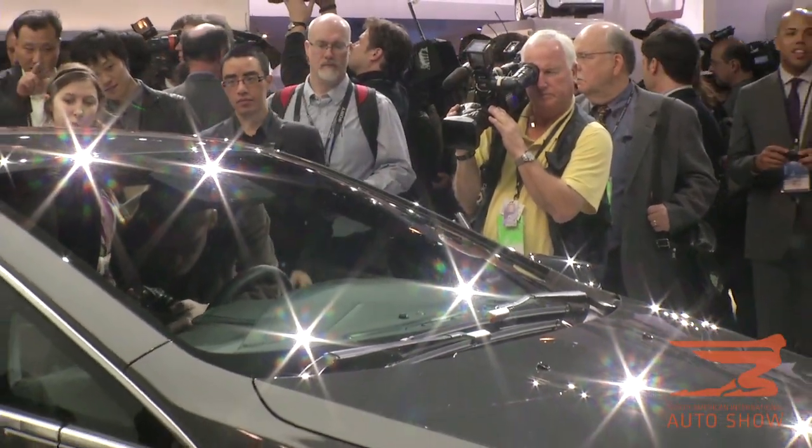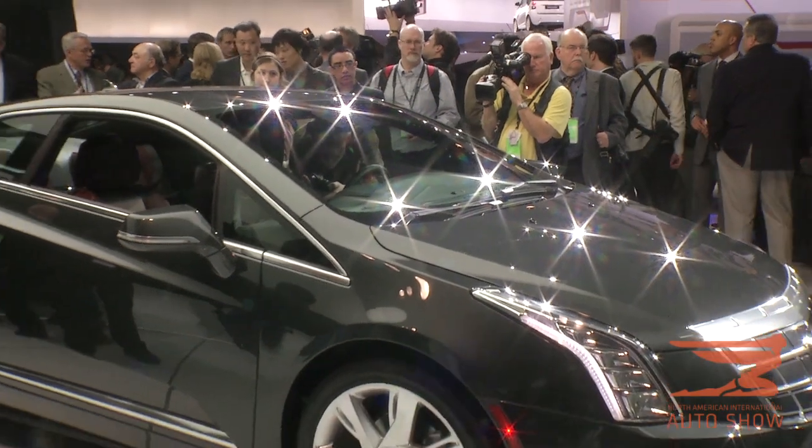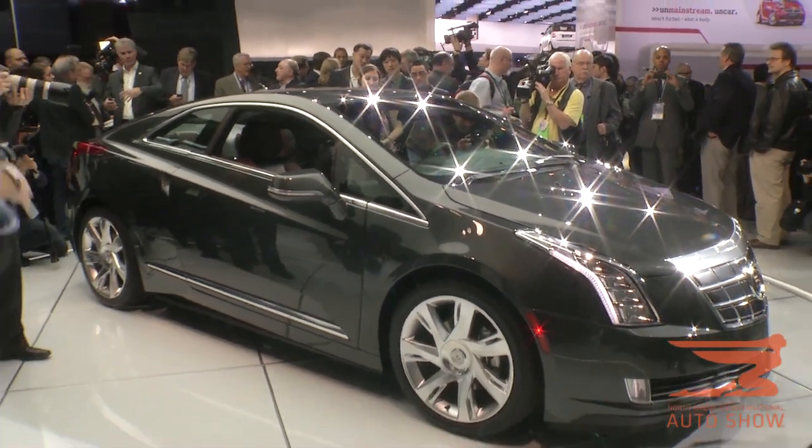So, in its simplest terms, the Cadillac ELR is art and science personified.